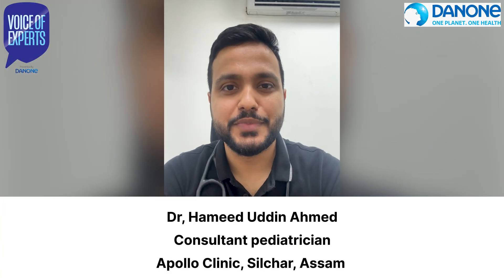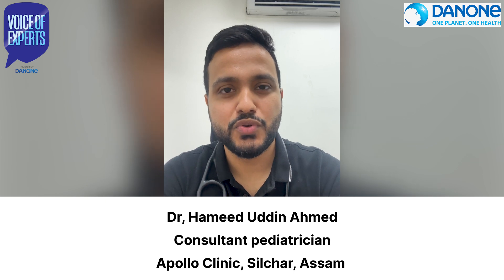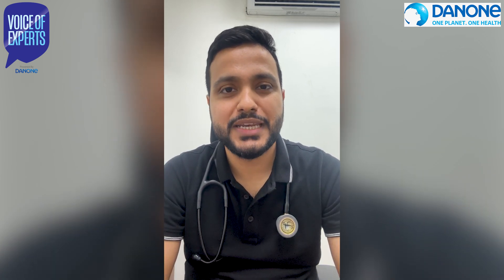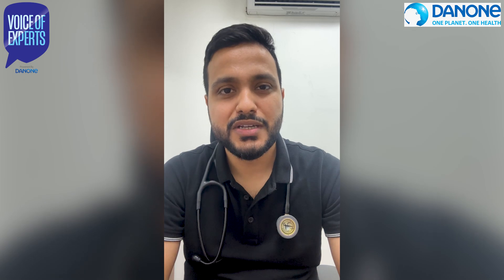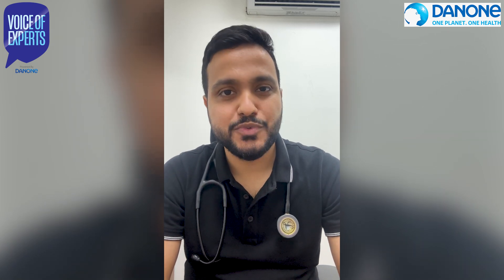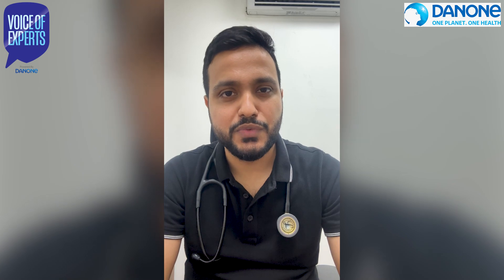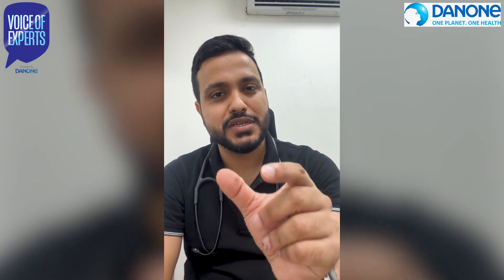Good evening everyone. My name is Dr. Amir and I am a Consultant Paediatrician at the Polo Clinic Selsha. Today I will talk to you about an important problem which many parents and caregivers encounter — gas problems in babies. As paediatricians we tend to call them by a fancy term: functional gastrointestinal disorders.